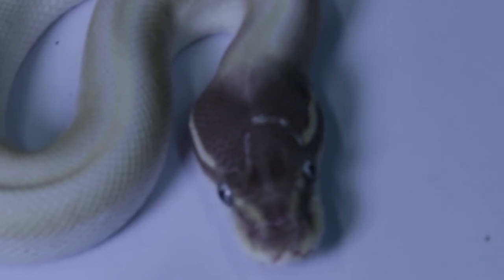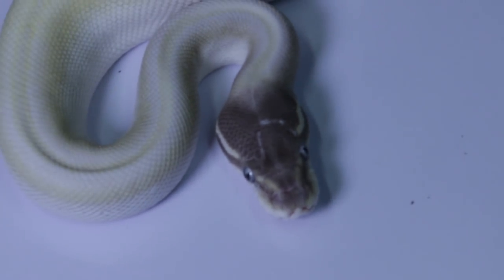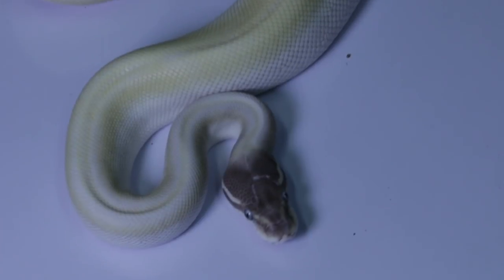This beautiful super Mojave was produced by Ray Page out of Houston, Texas, whom I also love.